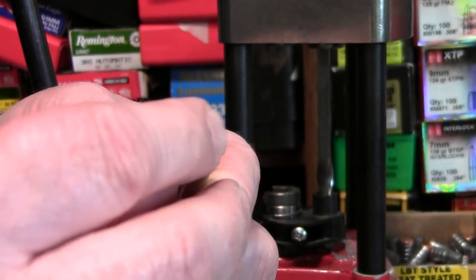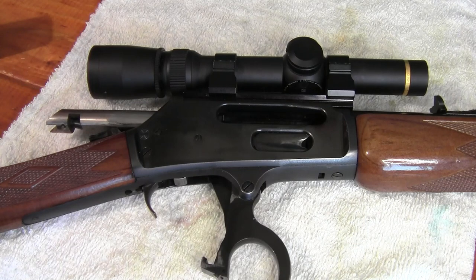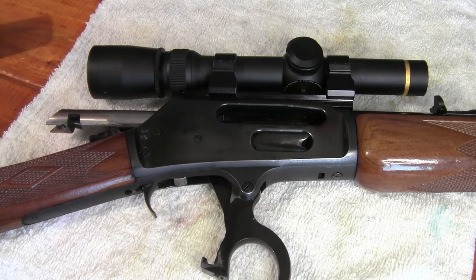I load them carefully — making sure the primer is seated well, I get a good powder drop after each round is done, making sure the primers are just blown flush, and I always apply a good crimp.